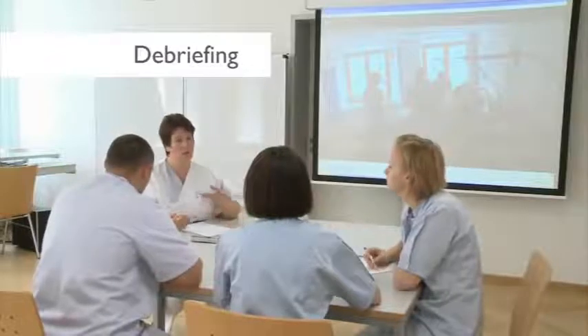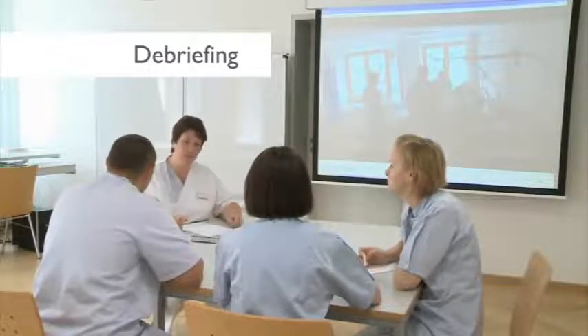We are having a follow-up discussion. It is important to reflect on handling the entire situation.